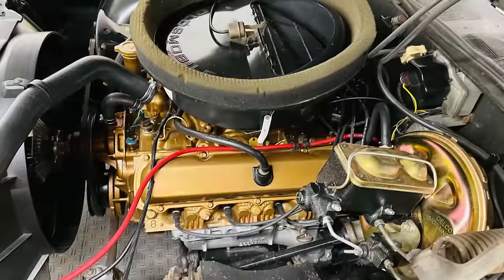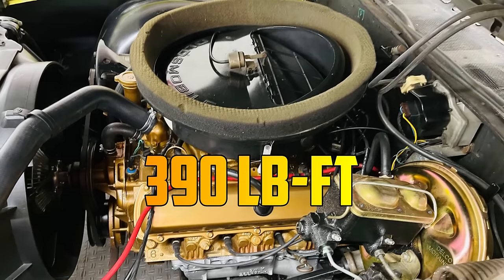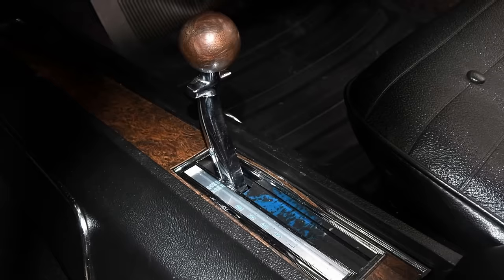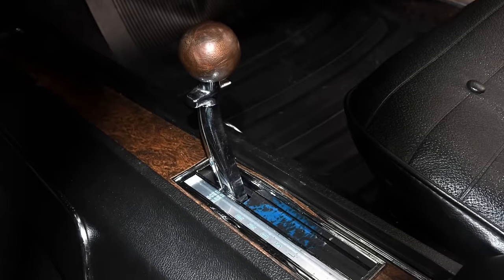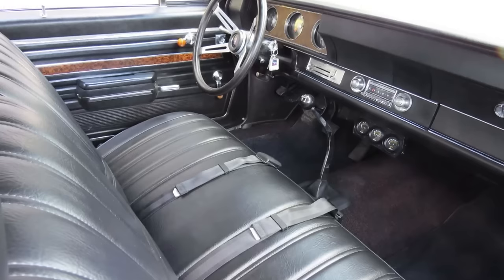Under the hood, this beast housed a 350 V8 that rumbled with 310 horsepower and 390 pound-feet of torque. You could choose to tame it with either a smooth Turbo-Hydromatic 350 automatic or a four-speed manual.